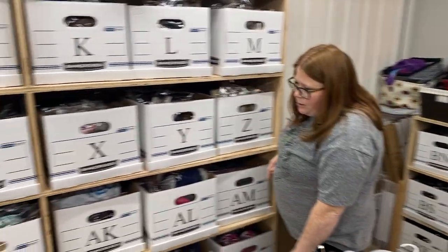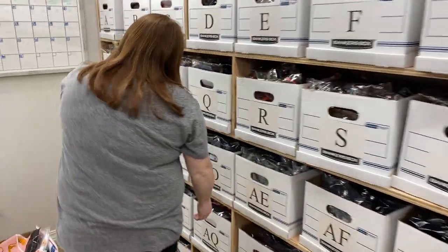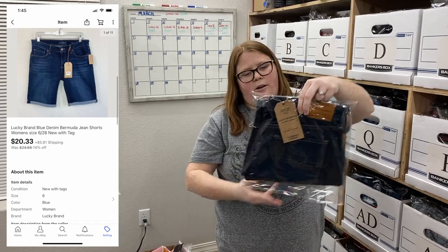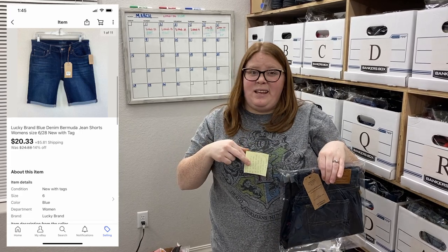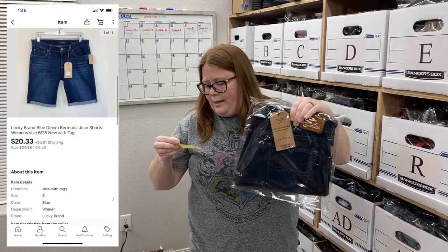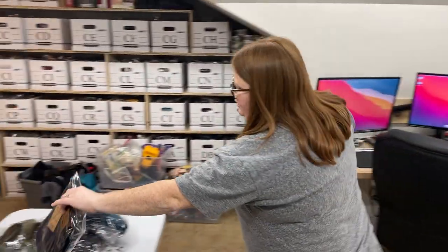Box AQ — some Lucky Brand Bermuda shorts. These are a retail arbitrage item I paid $8 for. I've basically had them since end of last summer and knew they'd sit until spring. Once spring came around, they are selling — for $20.33 plus shift. That's about what I expect from retail arbitrage, just to double my money.